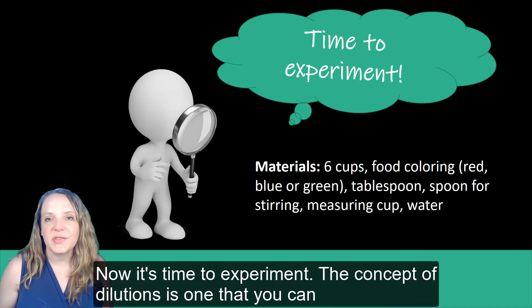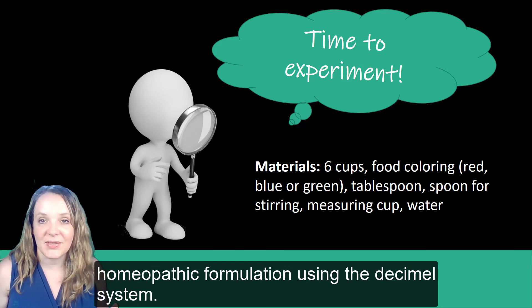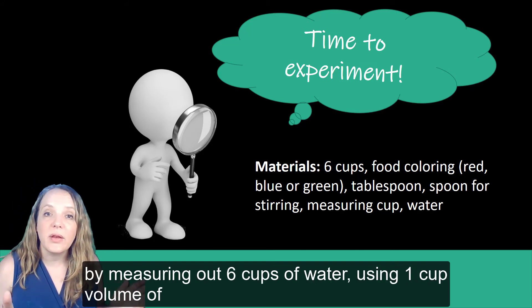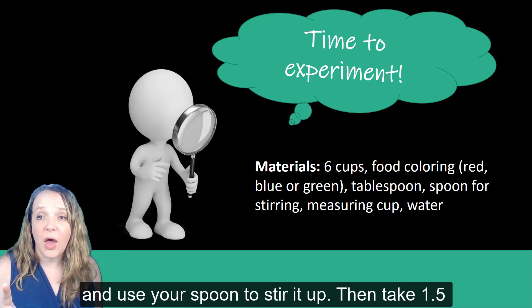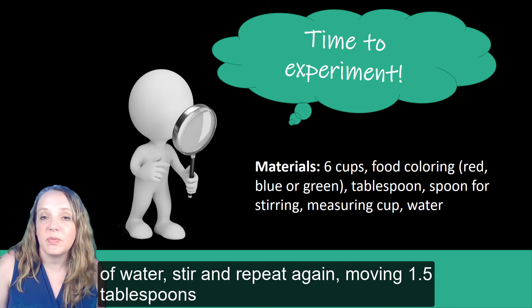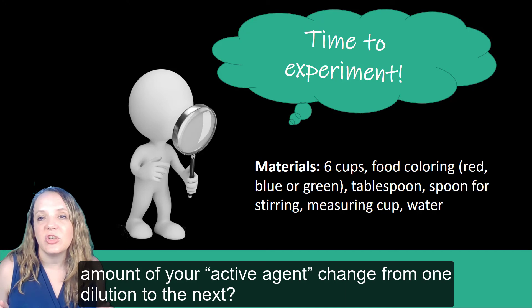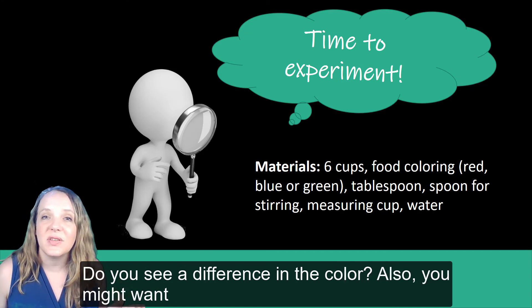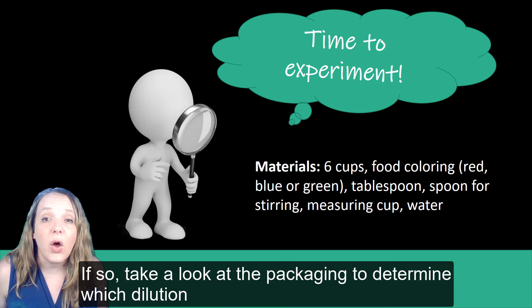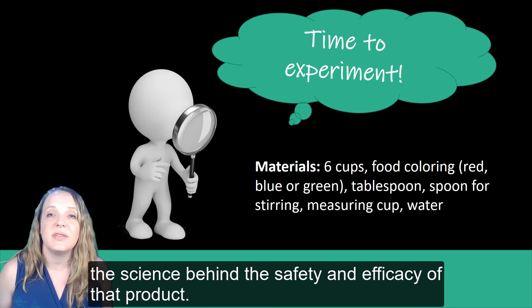Now it's time to experiment. The concept of dilutions is one that you can try out at home. Create your own homeopathic formulation using the decimal system — try making your own 3X and 6X formulation by measuring out 6 cups of water. Add 1 drop of food coloring to the first cup and stir it up, then take 1½ tablespoons of that first cup and mix it into the second cup. Stir and repeat, moving 1½ tablespoons each time. Observe how the amount of your active agent changes from one dilution to the next and whether you see a difference in the color. Also, check if you have any homeopathic remedies at home, look at the packaging to determine the dilution factor used, and search the literature to examine the science behind the safety and efficacy of that product.